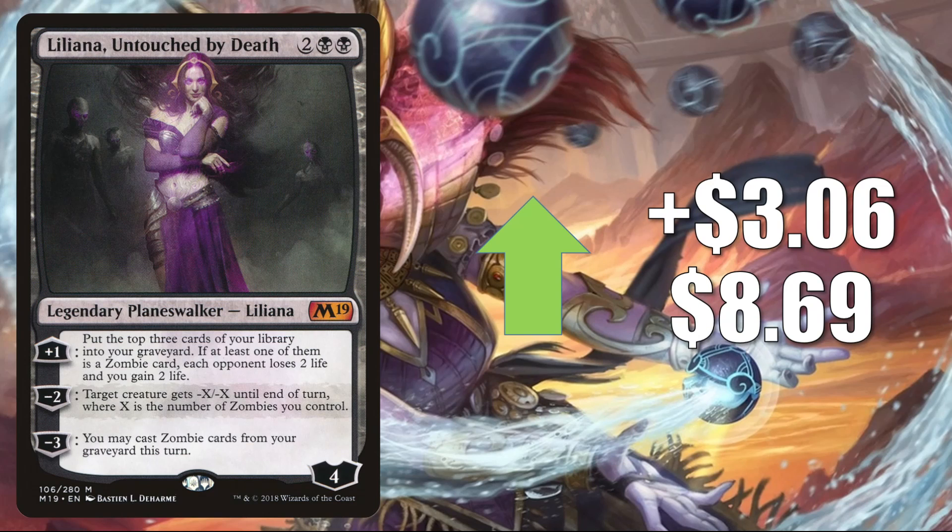Liliana, Untouched by Death from Core Set 2019 goes up $3.06 this week to $8.69. This is in various Commander zombie builds and it does combo with a new card from Adventures in the Forgotten Realms — that card is Shambling Ghast. If you have a sac outlet that gives you a benefit, something like Goblin Bombardment, you can use Liliana's minus-three ability, then sacrifice Shambling Ghast. When it dies you have the option to create a treasure token, which gives you the mana to play it again — there's your loop. Also, this is another card that could be better in the future, considering we have two Innistrad sets coming out this fall.